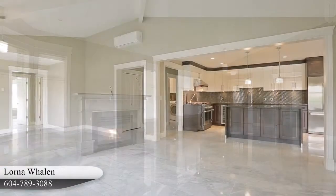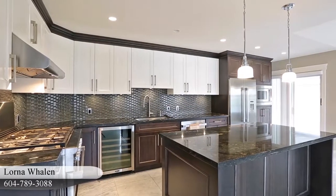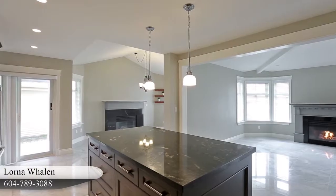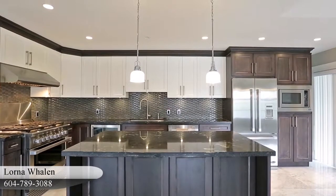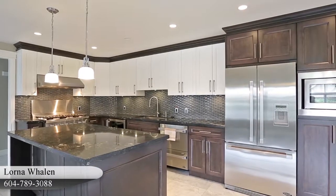The living room is open to your contemporary kitchen, which comes fully equipped with a Fisher & Paykel stainless steel appliance ensemble, including a 6-burner gas range, granite countertops, a central island with bar seating, two-tone cabinets and soft-closed drawers, a wine cooler, an undermount sink and under-cabinet lighting.